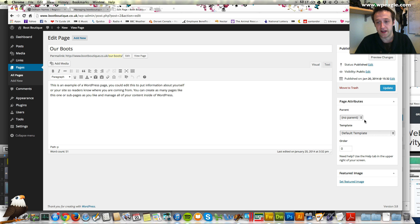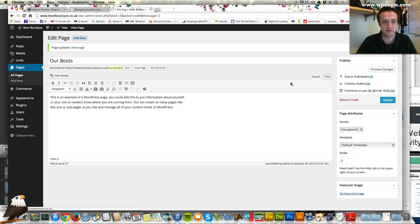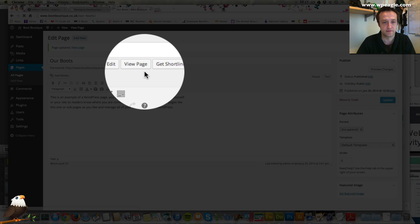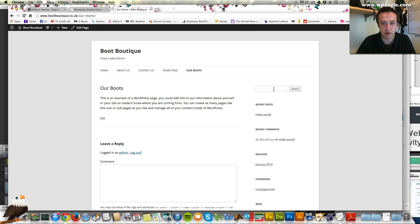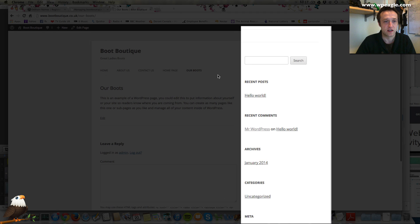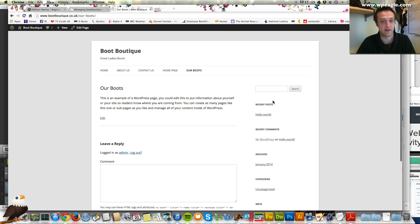Down here you've got a few different templates which we'll go into in a second. Let's click update. Now if we view this page, at the moment it's got these widgets down the right hand side. This is a great place to put different bits of information — you could have your MailChimp capture form or banners, whatever you wanted.